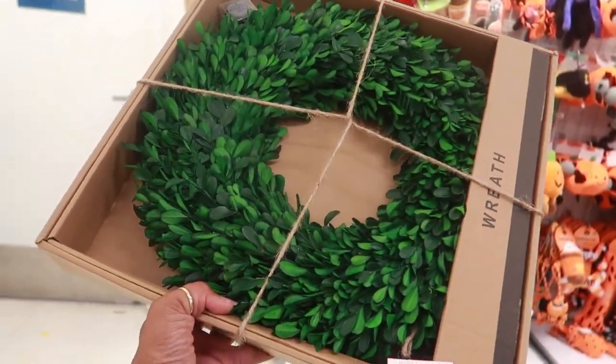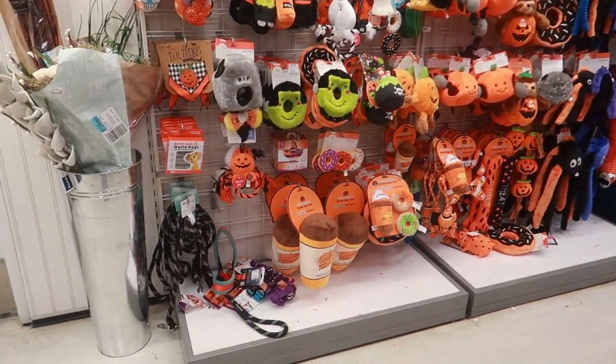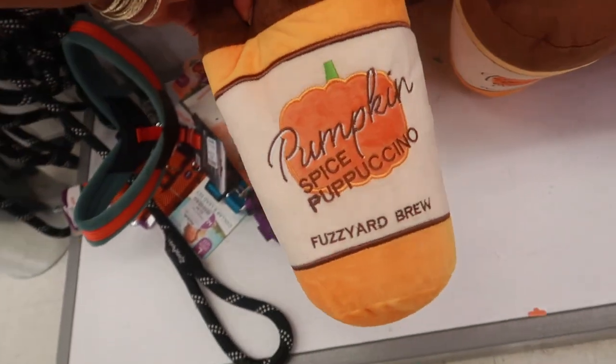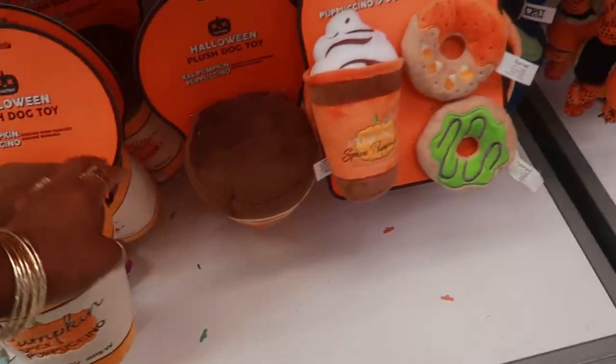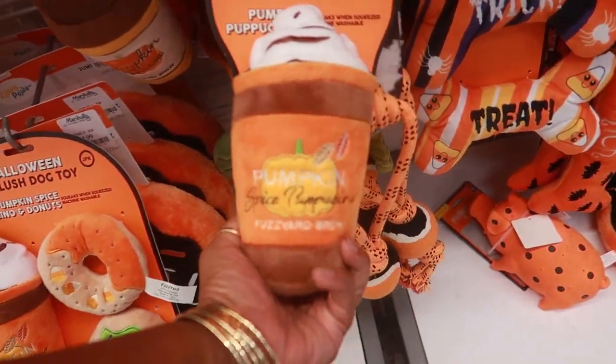Oh wait — $16.99 for that wreath. Oh my goodness, look at that — that's a big one! I've seen the small ones but not this big. How much is it? $7.99. Yeah, I've seen the little one like this.